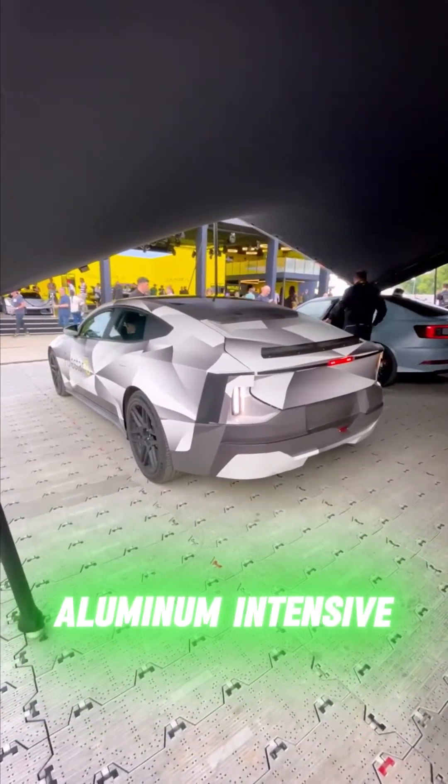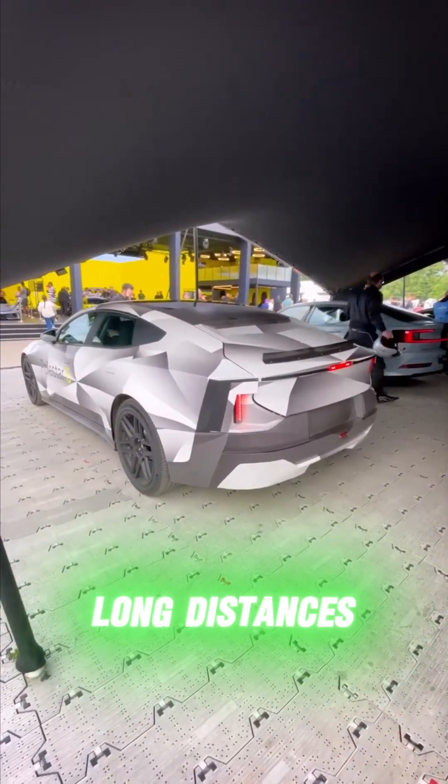It has an aluminum-intensive body, ultra-fast charging, and a battery capable of powering it over long distances.